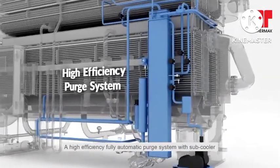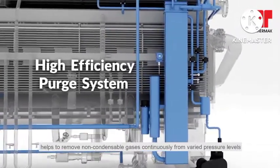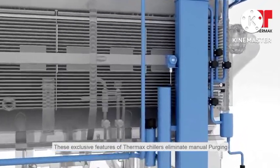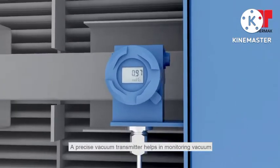A high-efficiency, fully automatic purge system with subcooler helps to remove non-condensable gases continuously from varied pressure levels. These exclusive features of Thermax chillers eliminate manual purging. A precise vacuum transmitter helps in monitoring vacuum.